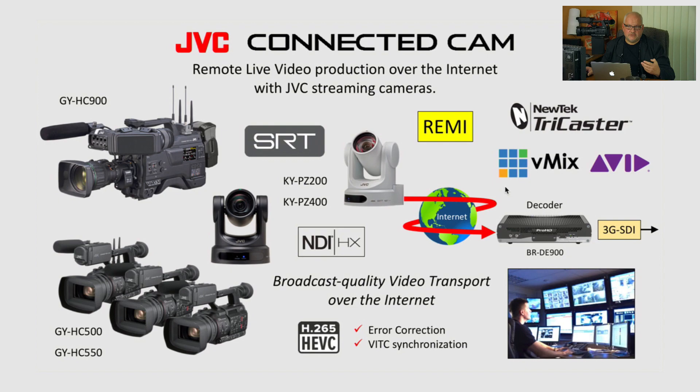Customers always ask: do we have the same integration with PTZ cameras? Because obviously a PTZ camera allows you to be completely remote — you don't even need to send a cameraman on location. Now we're talking about a new addition to our Connected Cam family: the KYPZ 200 and KYPZ 400 PTZ cameras equipped with SRT encoders, supporting NDI-HX, featuring HEVC codec for low bitrate high-quality video, integrated error correction, VTC timecode synchronization for multiple streams.